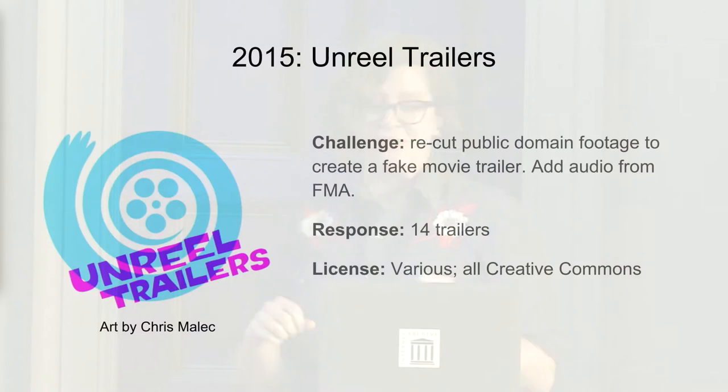In 2015, we also did the third and final one of the series, a project called Unreal Trailers — and yes, the name 'Unreal' is spelled incorrectly, but it is correct. We asked people to recut public domain footage they found online to make a movie trailer for a film that didn't exist — for example, turning an instructional film about how to take care of your boat into a horror film — and use music from the Free Music Archive to soundtrack it. This was a lot of work, so we only got 14 trailers, but they were really interesting, and there's a gallery of them on the Free Music Archive website.